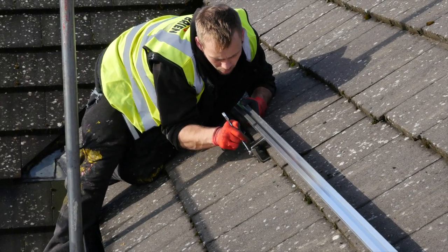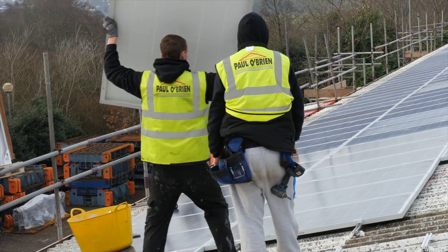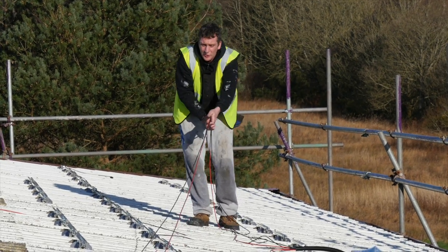All you need is a suitable roof — most roofs usually are — and a Paul O'Brien Solar Surveyor can advise you on the most efficient system for your budget.